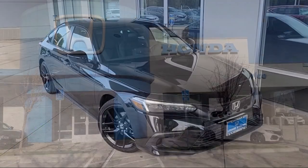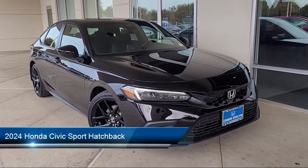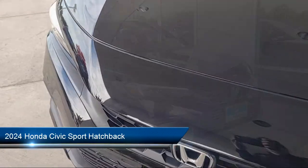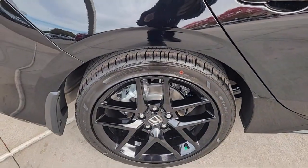Welcome to Livermore Honda, and here's a look at one of our great vehicles for sale. It comes equipped with rear view camera, Apple CarPlay and Android Auto, keyless entry, and a leather steering wheel with auto tilt-away.